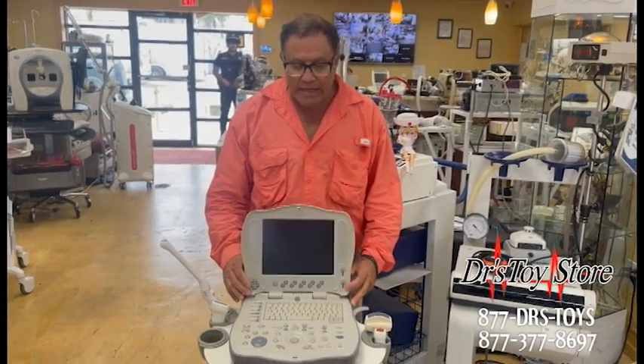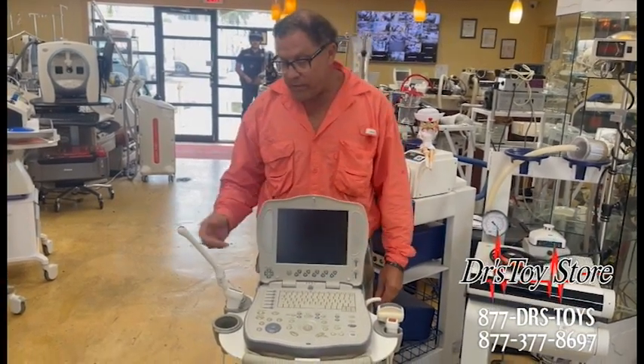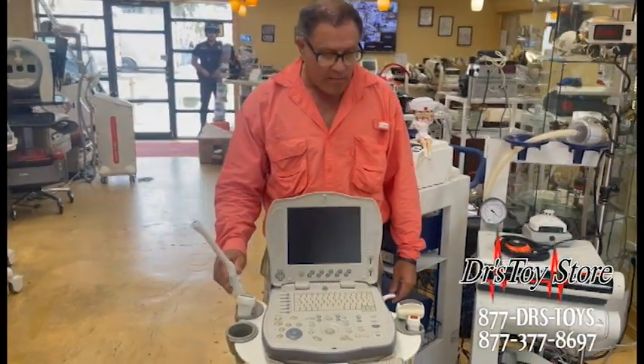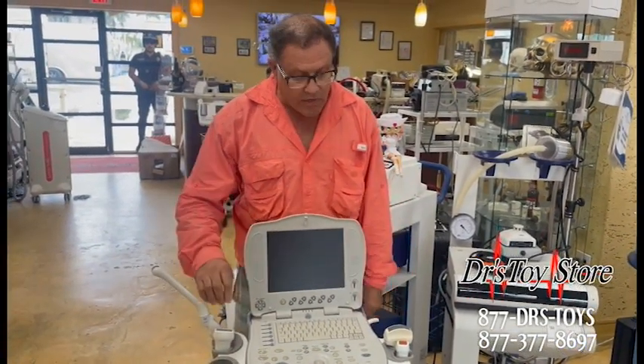Here at the Doctor's Toy Store, I have a GE Logiq XP. This one is a shared services unit — by that I mean it's GYN, so you've got the abdominal probe, the vaginal probe or prostate probe, and then the cardiac and vascular probe, all in one package. So it's small and portable.